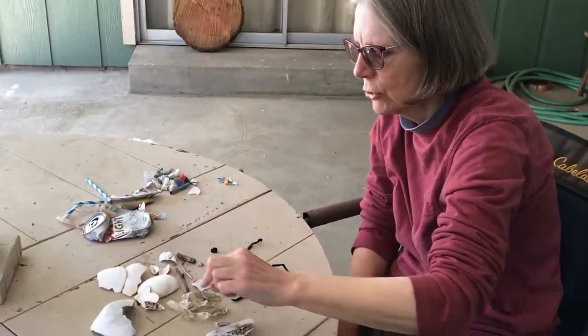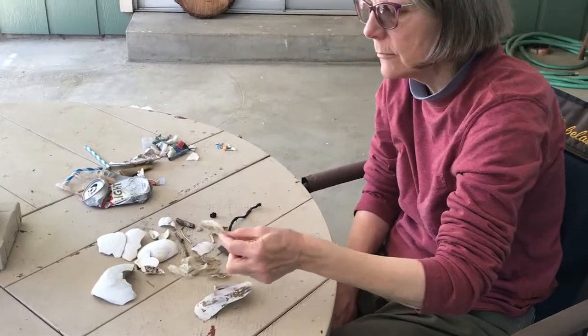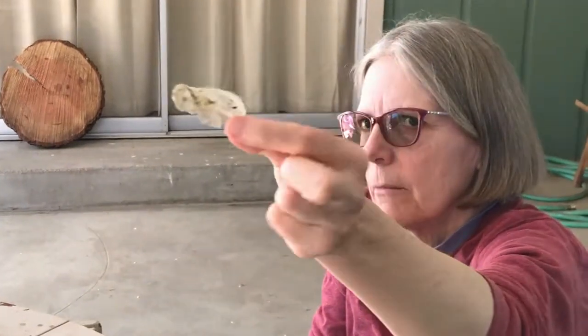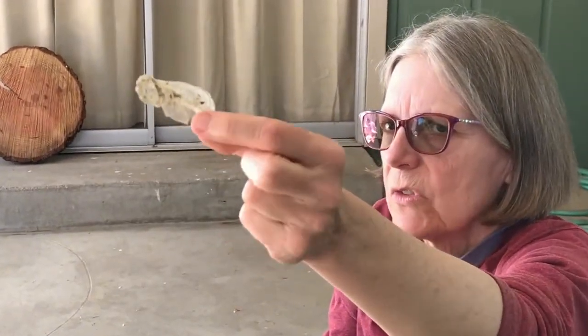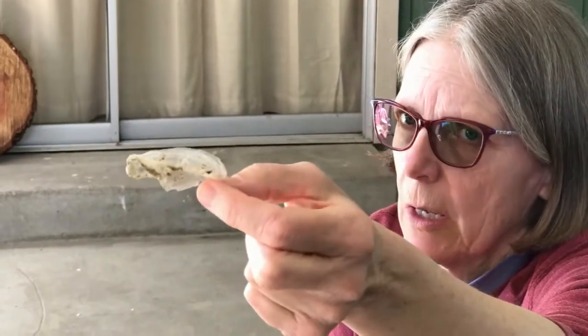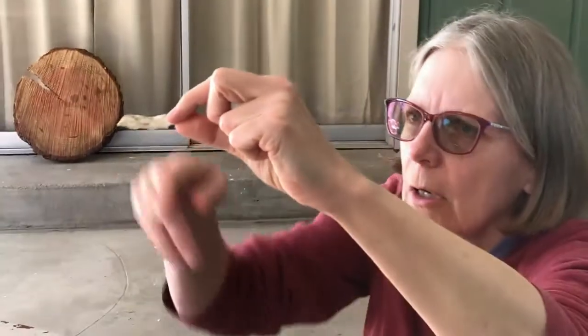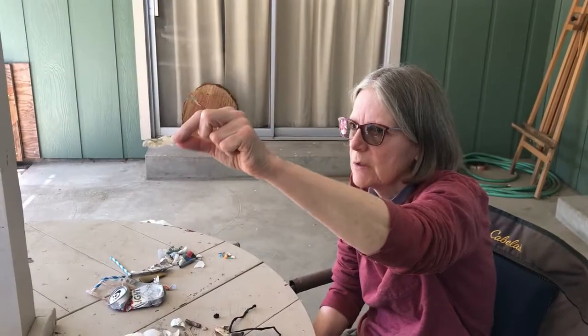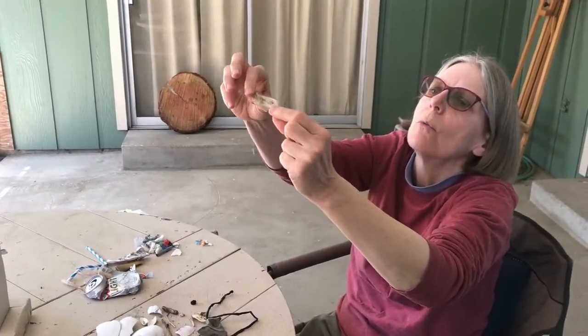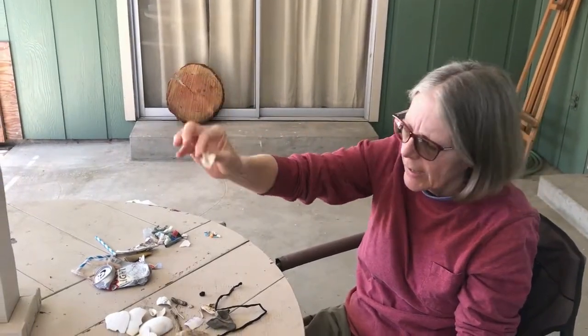The last thing I want to show you from my nature pile is this. It looks like a piece of plastic, but actually it came from a sea creature called a velella. They're also called wind sails or purple sails. This part floats on the surface of the water, and it has these long feelers that hang down in the water to catch small bits of food. When the velella dies, this part washes up onto the shore — it looks just like plastic.